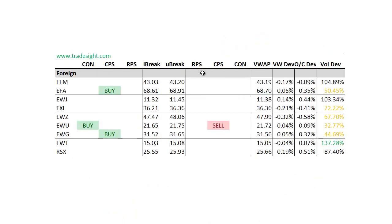Moving on to the foreign names. Definitely biased to the buy side again here. Upside CPS condition in the EFA and also the EWG. The EWU has a contra candle to the upside but that one is offset with the CPS, so that one is going out conflicted on the buy and sell side — we're just going to watch that one develop next week. EWU traded some pretty good volume but really didn't make a move away from the open or the VWAP.